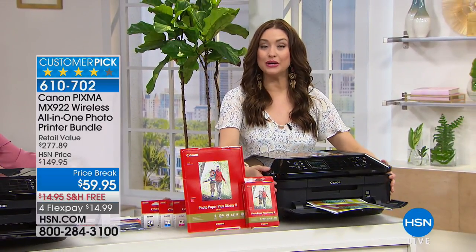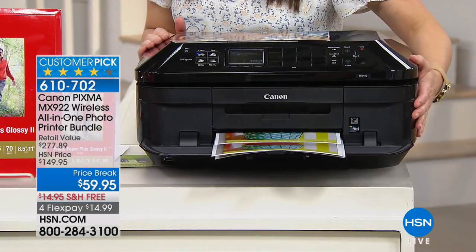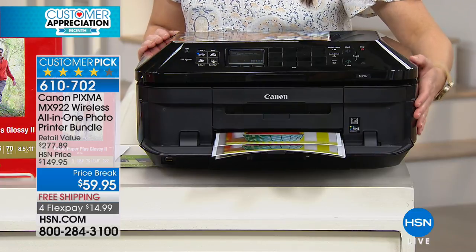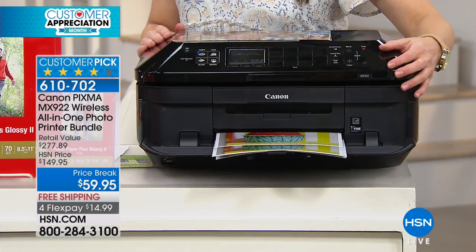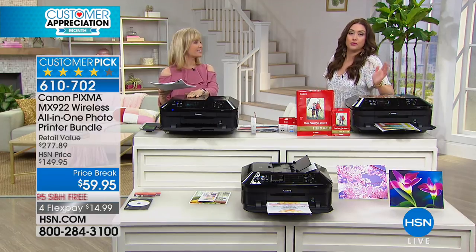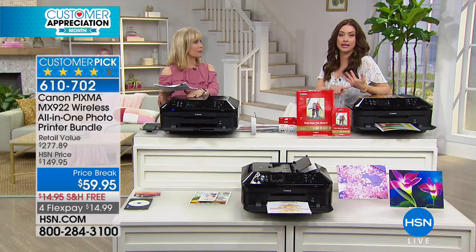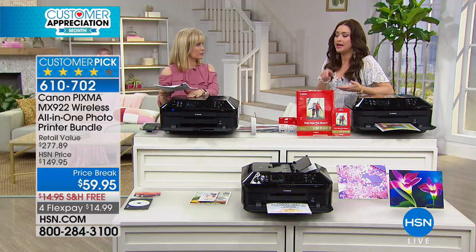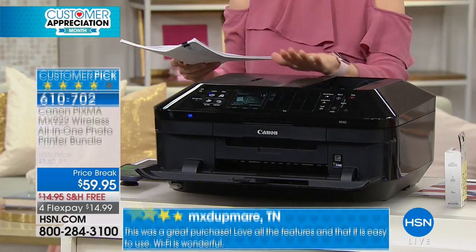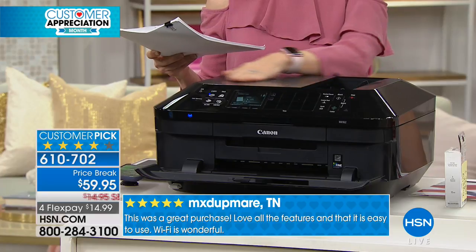All of that for ten dollars less than the price of ink alone, plus fifteen dollars off with free shipping and handling, and you get it for thirty days at $14.99 on your charge card. If you print anything — crafts this summer with your kids or grandkids, coupons, whatever — this is the most affordable way to do it. Let's go through it from top to bottom so I can show you everything it has.